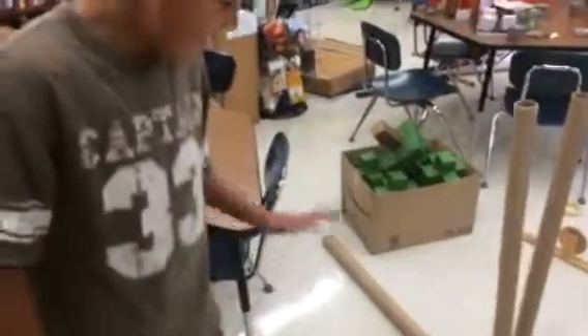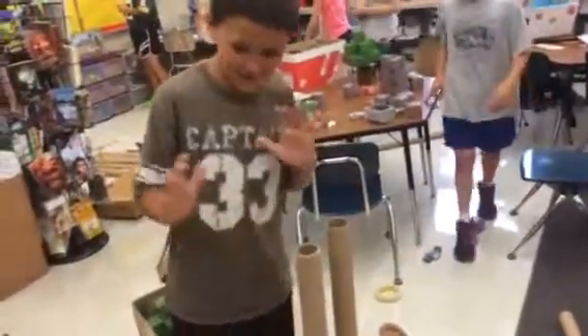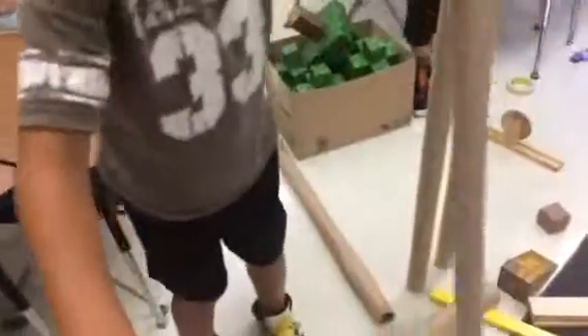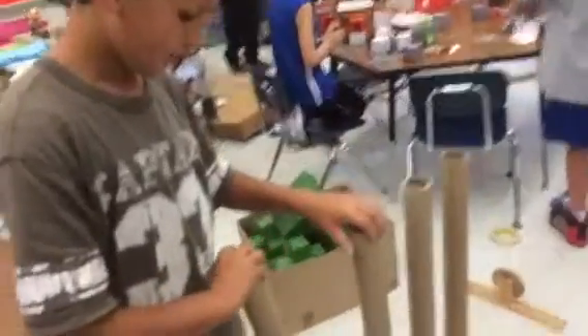So what just happened? It just knocked! How come? Wind — just from the wind. Which one knocked over though? What started it all? This one — that really tall one, right? And you guys have been struggling with that one?